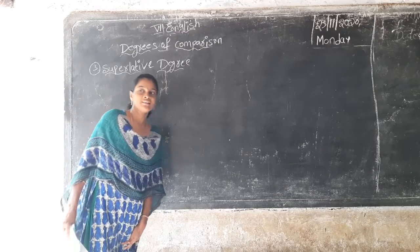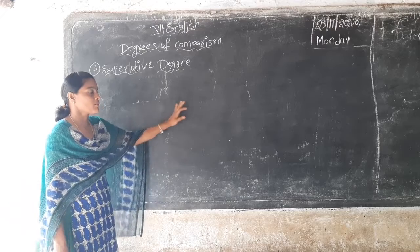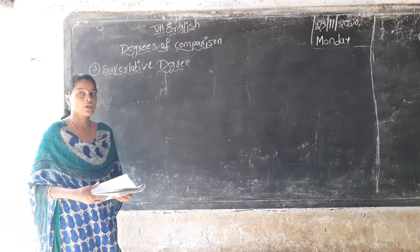Hi children, good morning. How are you? I hope you are all fine. So all of you compulsory given the 7th homework.